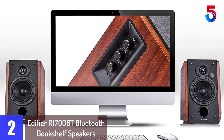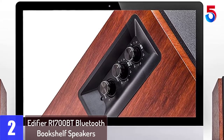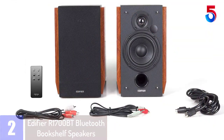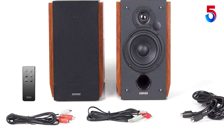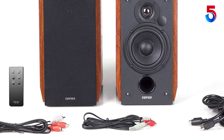At number 2: Edifier R1700BT Bluetooth Bookshelf Speakers. The greatest thing about these studio monitor speakers is the convenience they provide. By pairing your tablet, computer, or phone via Bluetooth, you can have a wireless and hassle-free experience. Furthermore, it also comes with two aux input ports so that you can conveniently connect two devices instead of constantly plugging into one device and then switching it.